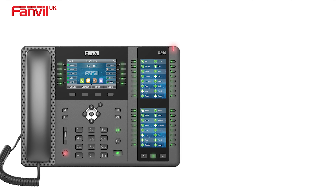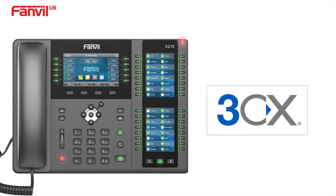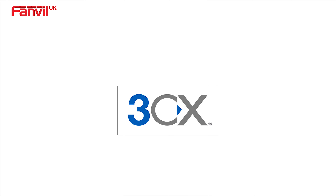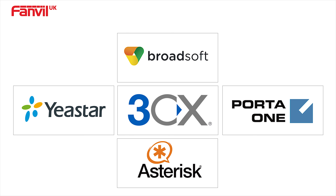The Fanville X210 is a perfect choice for 3CX users. Plus, it is also compatible with major platforms. Some of many include Broadsoft, Asterisk, Yeastar, and Porter One.